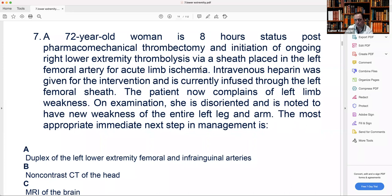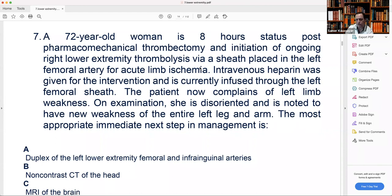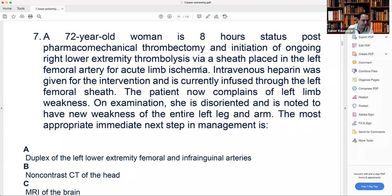Heparin perfused through the sheath is just to keep it open, because otherwise the sheath can thrombose during thrombolysis. Don't heparinize the patient because you'll end up with intracranial bleeding. This patient received heparin and now has new left weakness and disorientation — this is a hemorrhagic stroke. The first thing to do, even before getting a CT, is to stop the thrombolysis. If you're in any doubt, don't wait for confirmation — stop the TPA immediately because it's very potent.